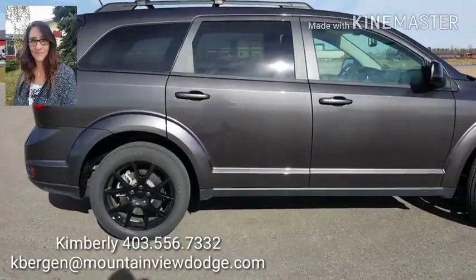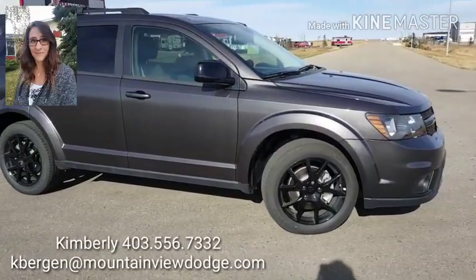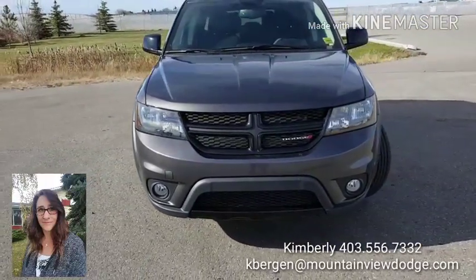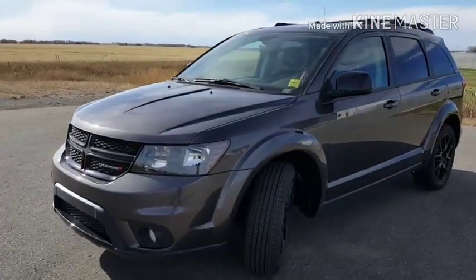Hi, this is Kimberly at Mountain View Dodge, 403-556-7332. This 2017 Dodge Journey SXT SUV has a 3.6 liter V6 engine with all-wheel drive and heated side mirrors.